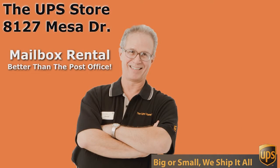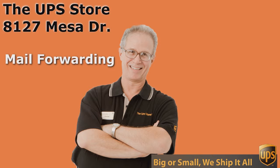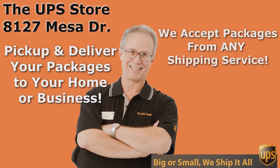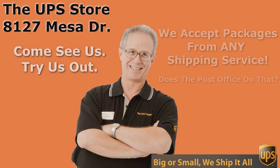So if you want the best rate and the best service for UPS, you need to come to the UPS Store. And don't come to just any UPS Store — come to the UPS Store on Mesa Drive.